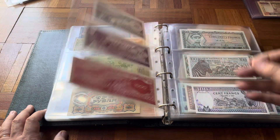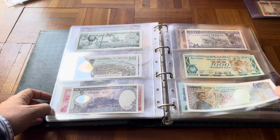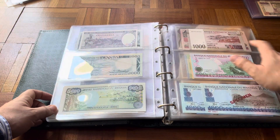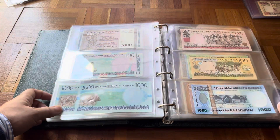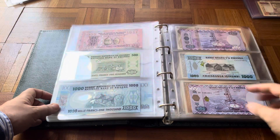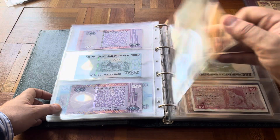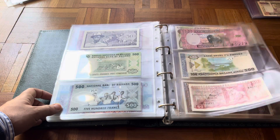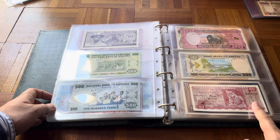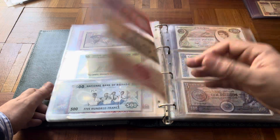From there we go into Rwanda. The first series is very hard to find; after that it's hit or miss. This series here — especially the 5000 — is expensive and I don't have it, then it goes into more normal banknotes. This one is the only one from Rwanda-Urundi, which existed only for three or four years.